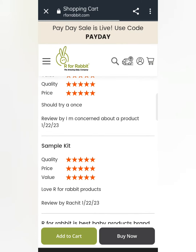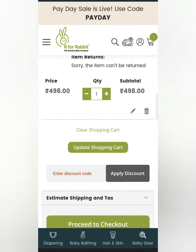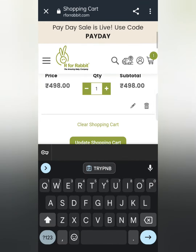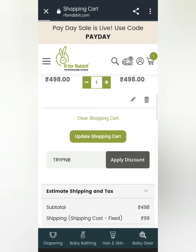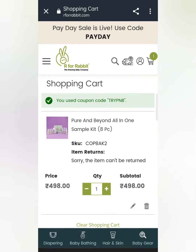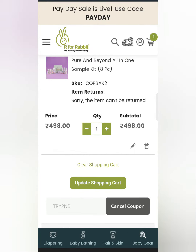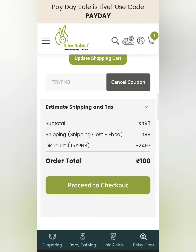I will show you how much the total is. Here you can see $498.00. Enter the discount code again — I apply it, and this offer is available. You can see I applied the coupon code and I have a full discount. $498.00 is now $497.00.